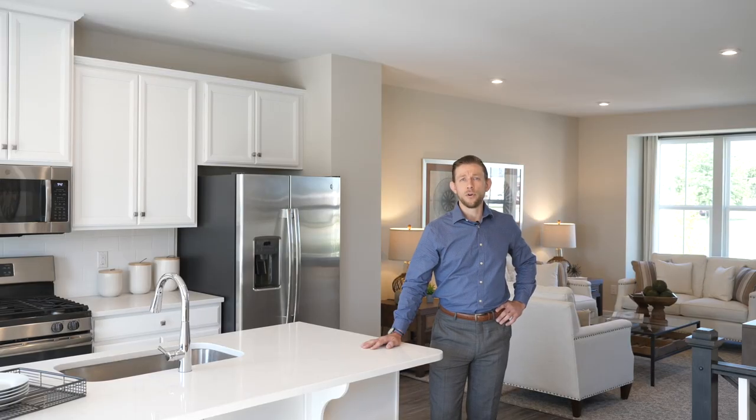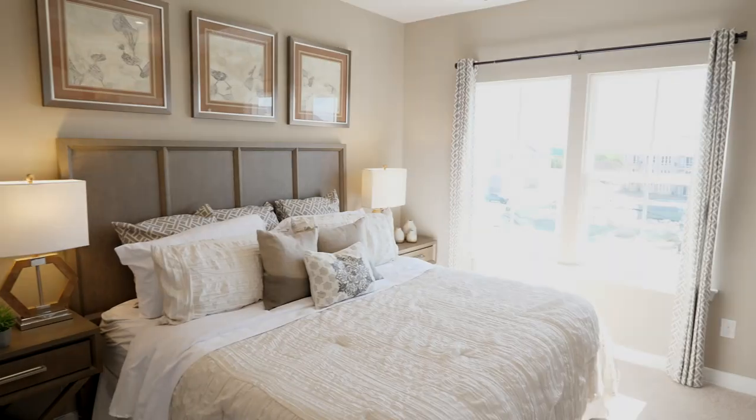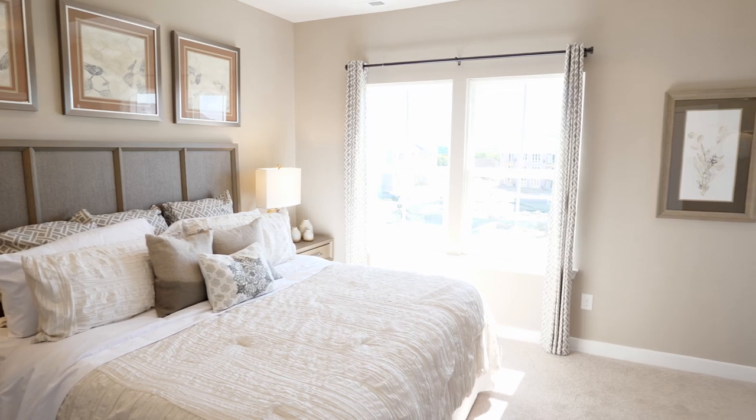If you're unsure what you can afford, or if you have enough of a down payment, our mortgage experts can help you learn everything you need to know about financing and buying a home. Let us help you make the dream of owning a new home a reality. Schedule your appointment today to see why the Towns at Haddon Point is the perfect place for you. We can't wait to welcome you home.